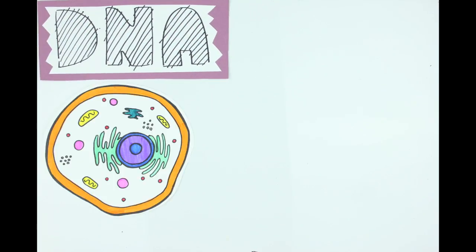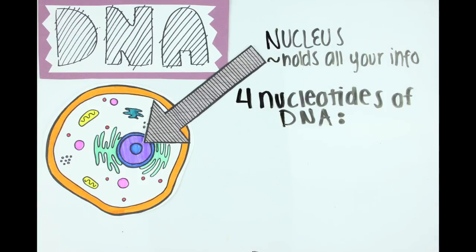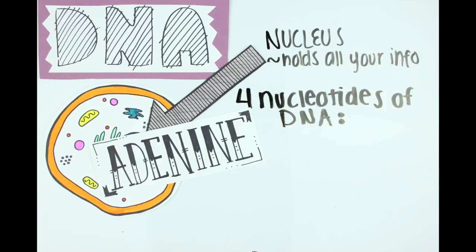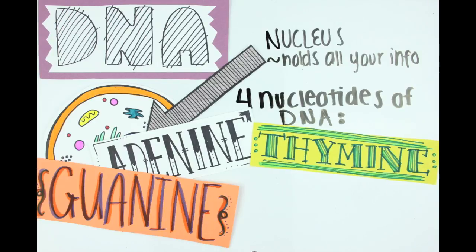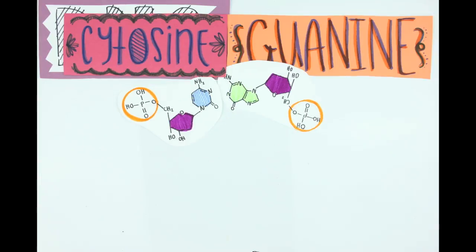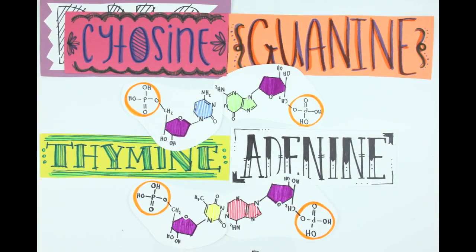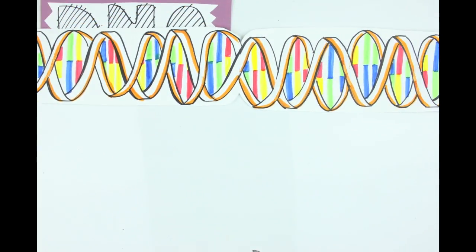So we've all heard of DNA. It's stored in the nucleus of each cell and holds all your information. But surprisingly, the whole thing is only made up of just four nucleotides — variants in their nitrogenous base: adenine, thymine, guanine, and cytosine. Cytosine always pairs with guanine, and thymine always pairs with adenine. When you put these together, they form our DNA.